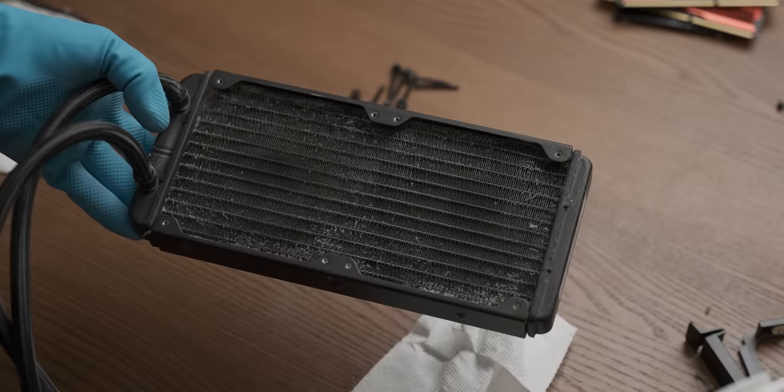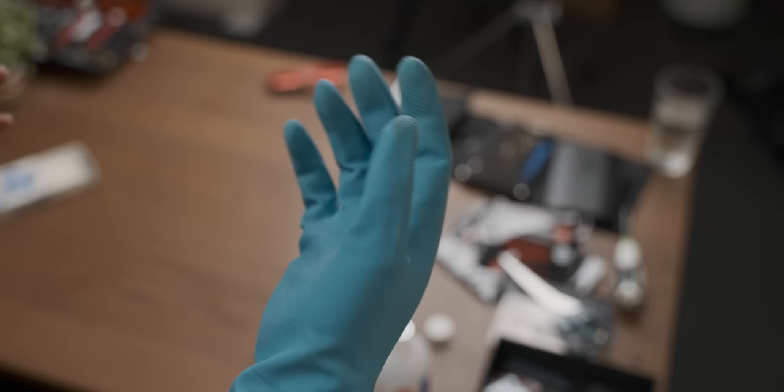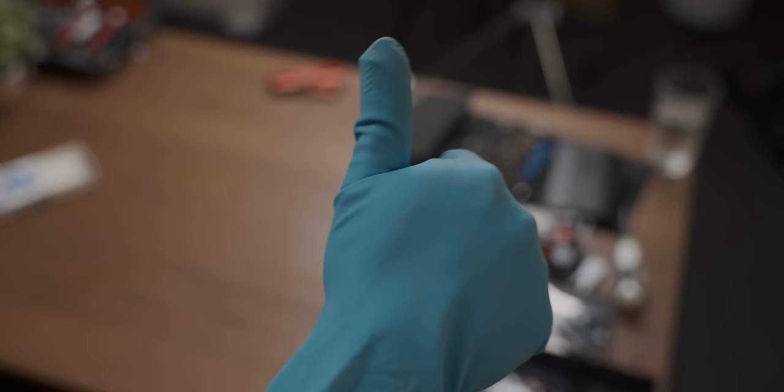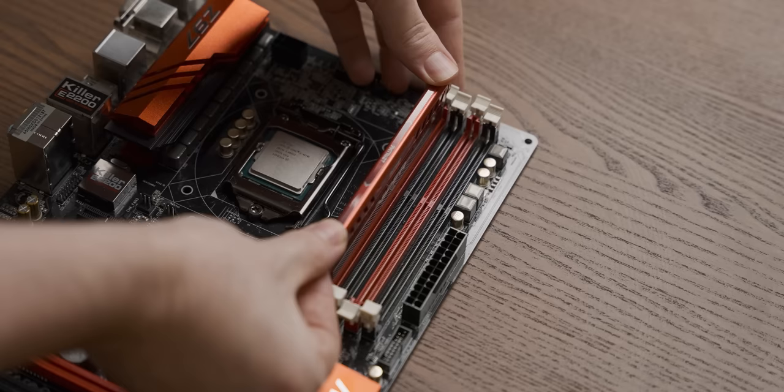With that, let's build the system and then see what kind of temperatures we get and what it looks like. And sadly, now that I've finished cleaning the system, I have to take off my Valida gloves, which is a real shame, but they have kept my hands nicely fresh and comfortable. Thanks, Valida!